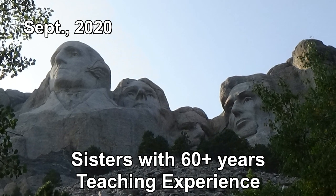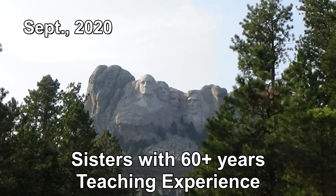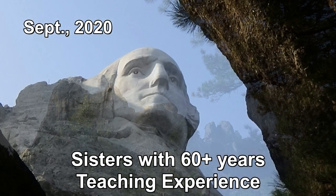Hi, and welcome to Two Tired Teachers, coming at you from Mount Rushmore, South Dakota — just outside of Keystone, which is just outside of Rapid City.